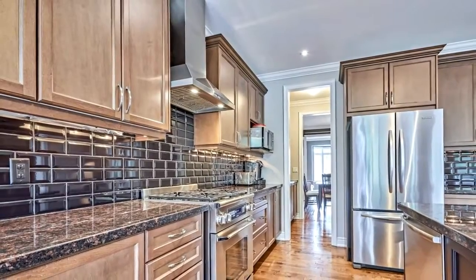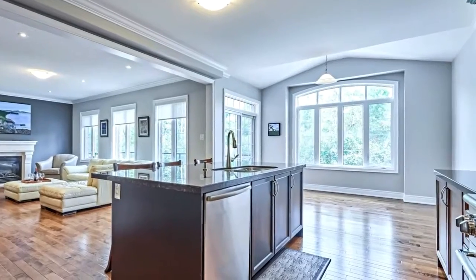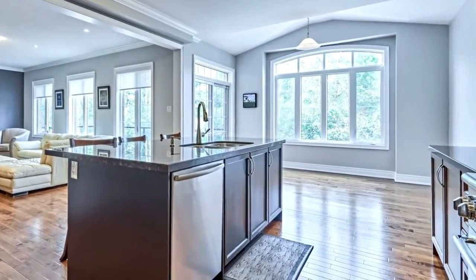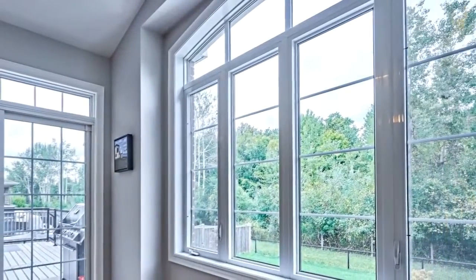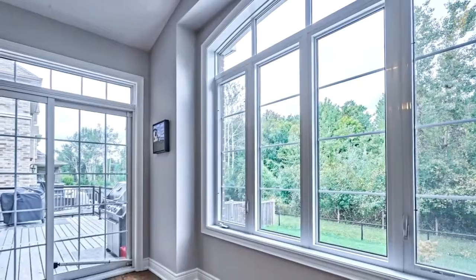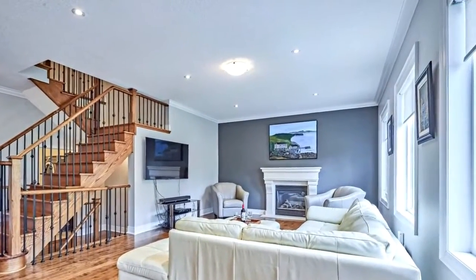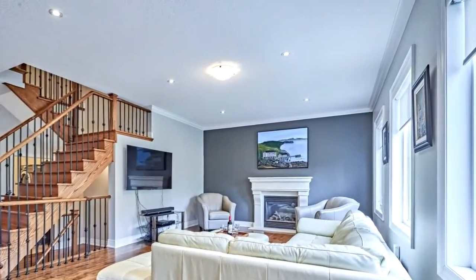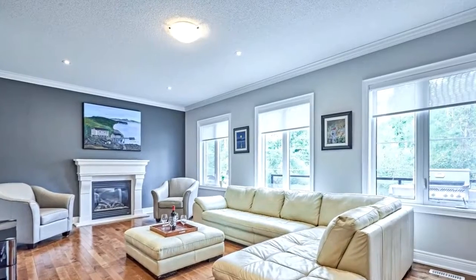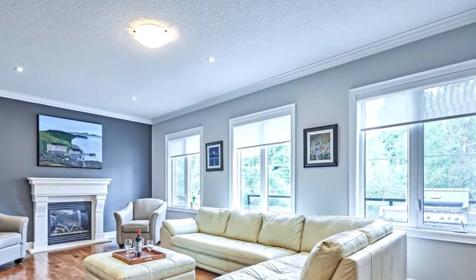The main floor has an exceptional layout filled with character, space, views, and plenty of sunshine. Hardwood throughout, separate living room, oversized dining room separated by frosted doors. Overly spacious kitchen with huge center island, even a dinette with walk-out to backyard. And to top it all off, it is all open concept to show off the incredible views from the living room with gas fireplace of the forested backyard. Wow!